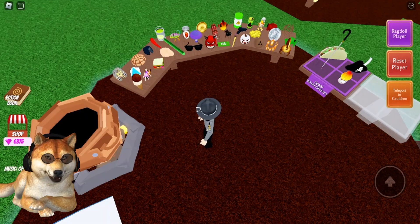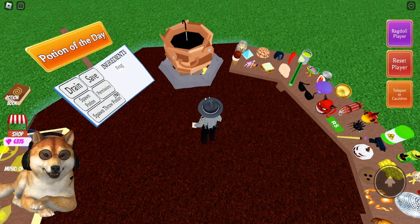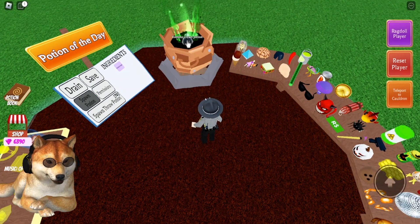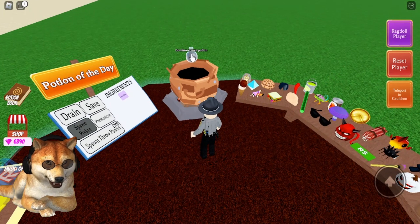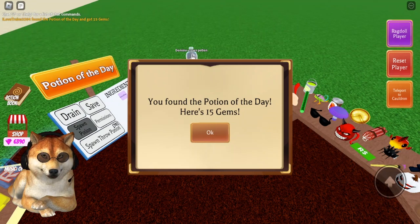I already have it, so I'm going to grab it off my table and drop it in my cauldron. I already found that the walking cane is going to work — to get that you'll have to buy a legacy crate for a chance to get it. So just drop that in your cauldron and spawn the potion.